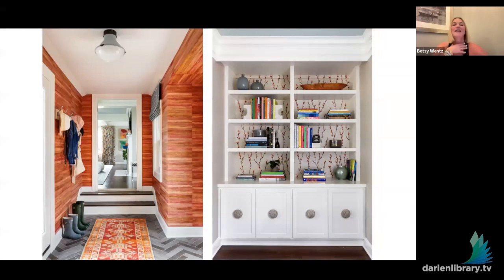Moving on to the mudroom — although it's the back of the house, it's where the family most often enters, so it really is a first impression. She wanted it to be inviting and fun, so we decided to use a textured vinyl wallpaper. Clients are often hesitant to use wallpaper in a mudroom where there's dirt and dogs, but the vinyl wallpaper is actually commercial-grade and extremely durable — it really adds something that paint cannot.